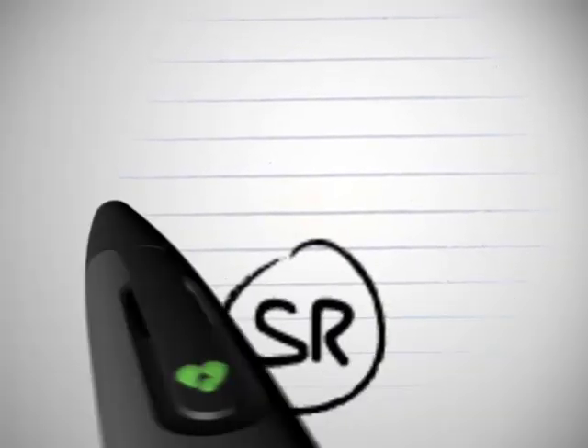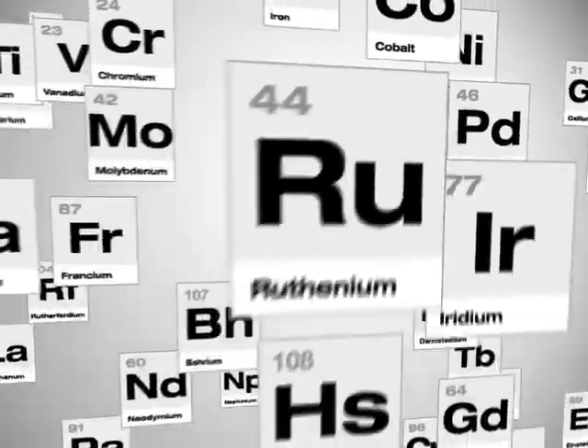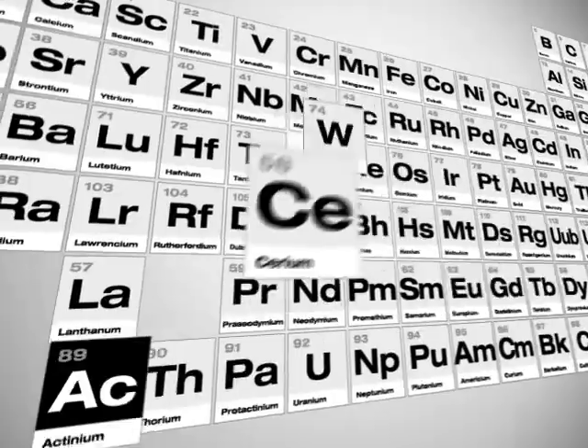Can't remember the symbol for Actinium? Write it down and get instant answers. All of the elements, symbols, and facts are in here to help you master the periodic table.